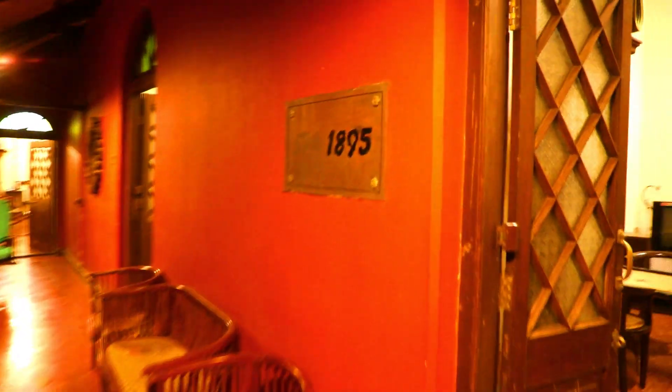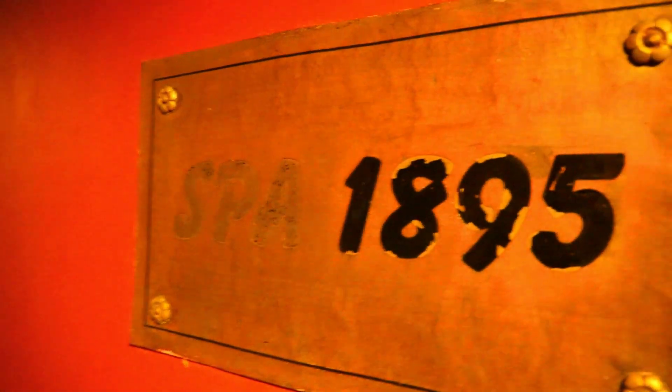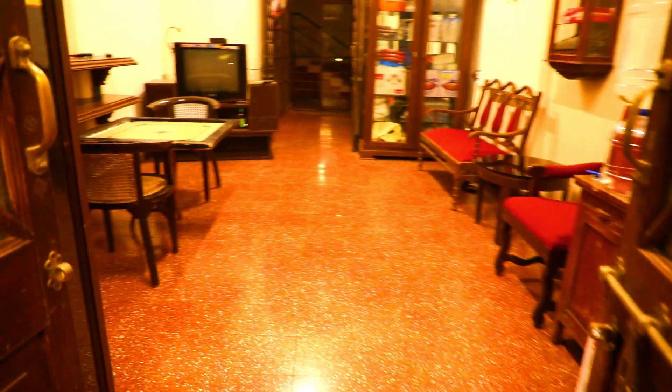This is a classic style chairs. As I mentioned, it's a 1895 house, so here's the living space.